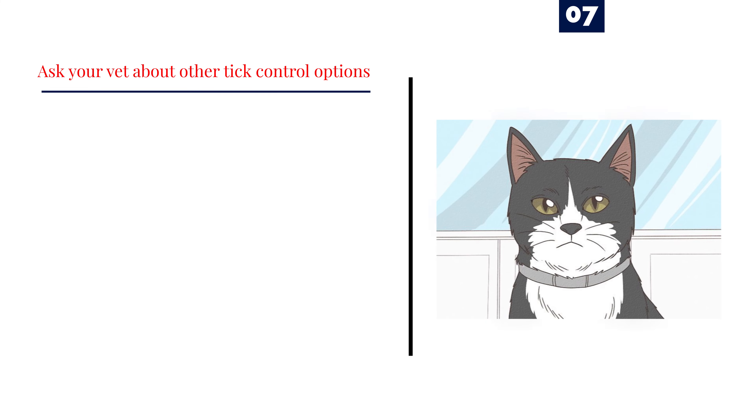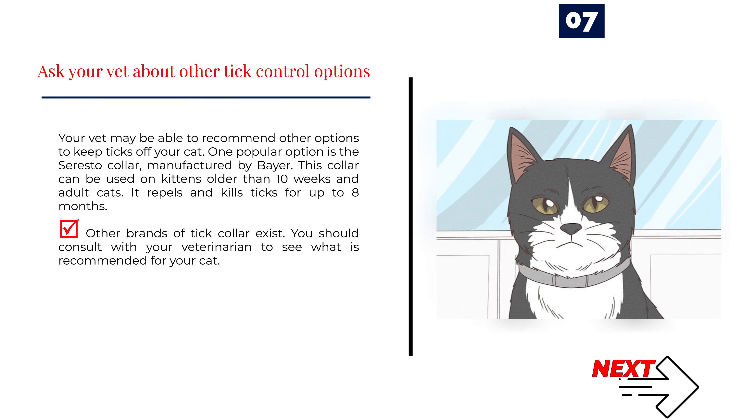Number 7: Ask your vet about other tick control options. Your vet may be able to recommend other options to keep ticks off your cat. One popular option is the Soresto Collar, manufactured by Bayer. This collar can be used on kittens older than 10 weeks and adult cats, and it repels and kills ticks for up to 8 months. Other brands of tick collar exist — consult with your veterinarian to see what is recommended for your cat.